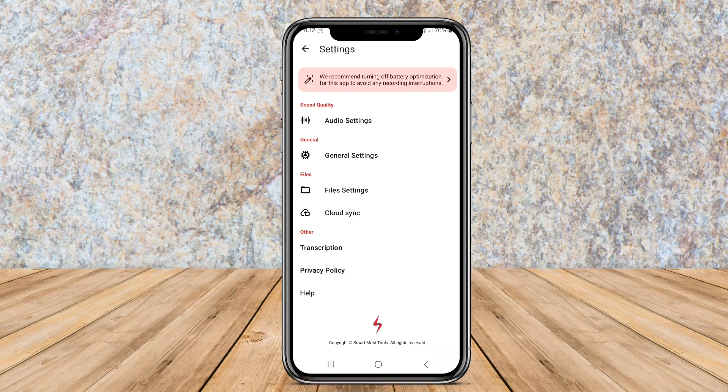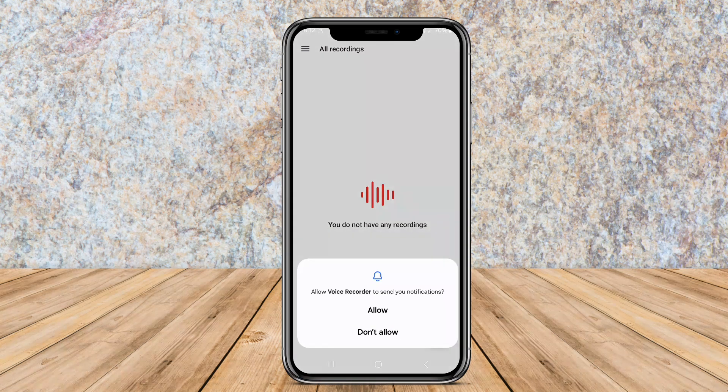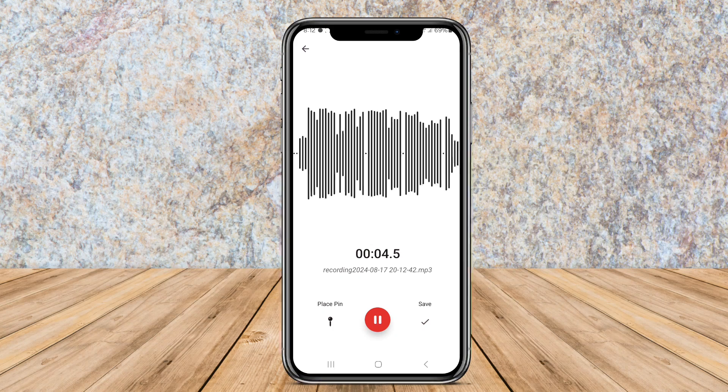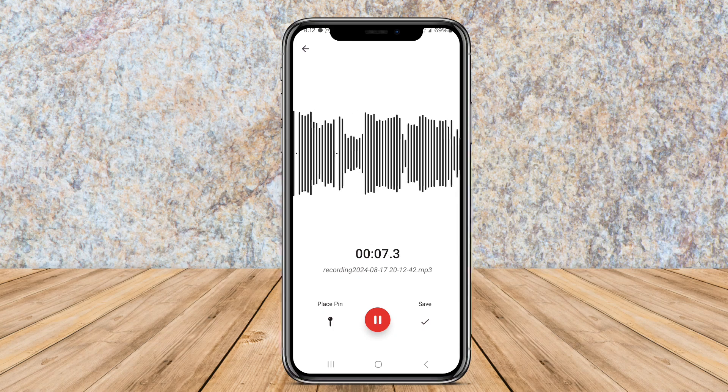Users can also set reminders for recordings, password-protect sensitive content, and access cloud storage services for easy backup and sharing. Voice Memo Recorder Pro is ideal for users who require advanced recording capabilities and additional security features.